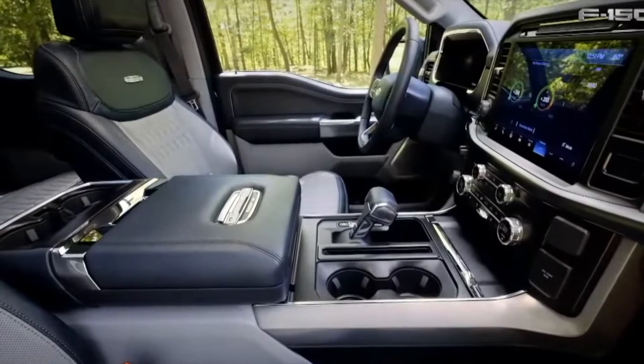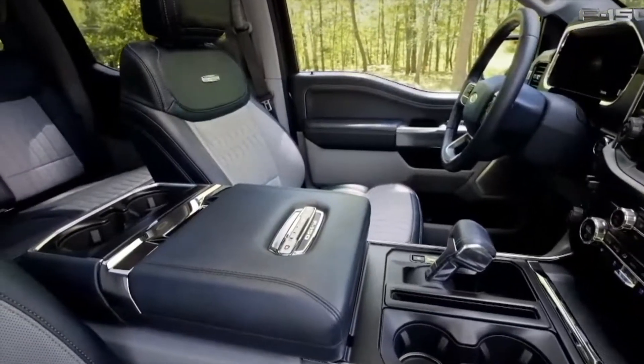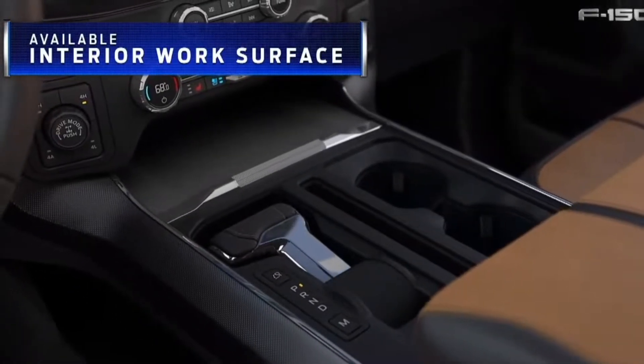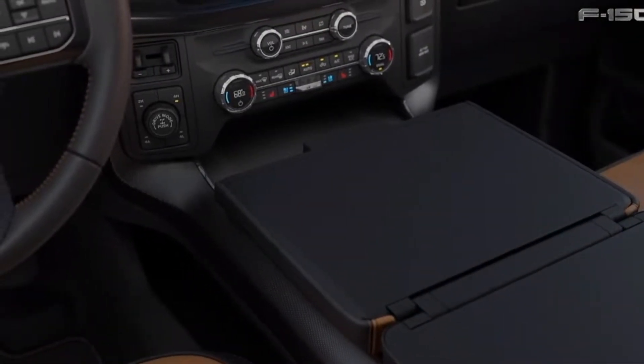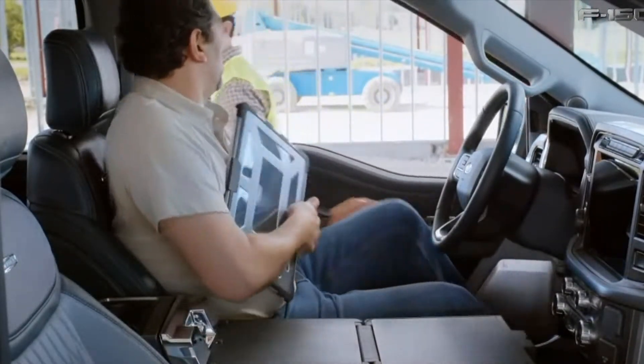Do you love resting your hand on the console shifter, but hate having zero space to work with inside your truck? Fear no more. Ford has designed a unique feature that nicely stores away the console shifter and exposes a giant flat platform — a nice workspace for you to throw your laptop on, work on an estimate, update your Facebook status.